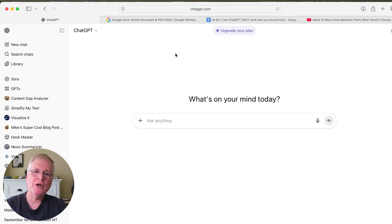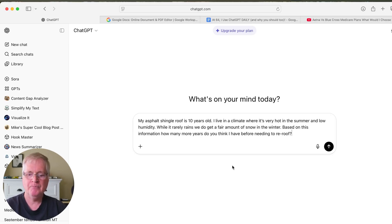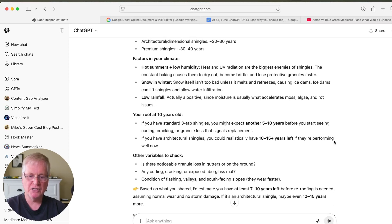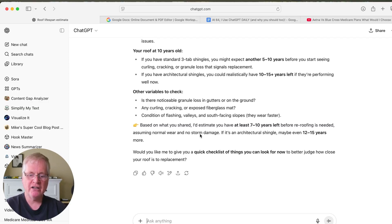Let's look at one more example — home maintenance. This is an exact question I have about my own roof. My prompt: 'My asphalt shingle roof is 10 years old. I live in a climate where it's very hot in the summer and low humidity.' I gave it more details about my weather conditions and asked how many more years I could go without doing a re-roof. ChatGPT looked at typical shingle lifespan, my climate factors, and roof age, and the estimate came back that I'd have 7 to 10 years left before needing a re-roof.